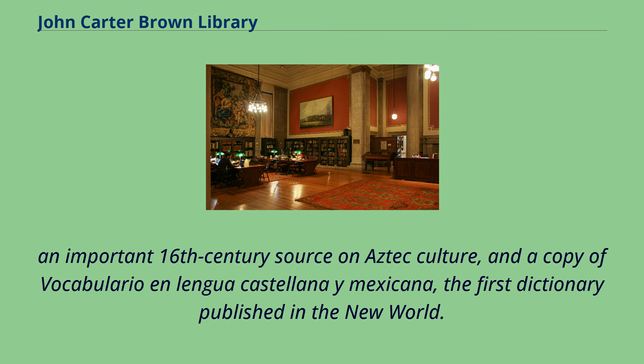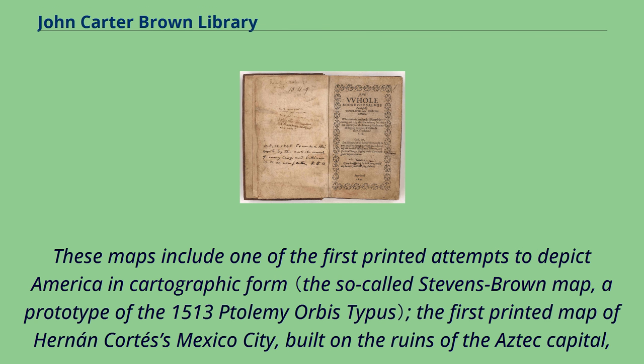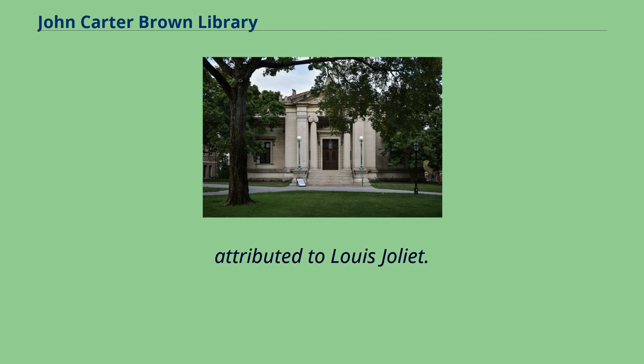An important 16th-century source on Aztec culture, and a copy of Vocabulario en Lengua Castellana y Mexicana, the first dictionary published in the New World. The library also holds many important maps and prints relating to the New World. These maps include one of the first printed attempts to depict America in cartographic form, the first printed map of Hernán Cortés' Mexico City built on the ruins of the Aztec capital Tenochtitlan, the earliest known printed plan of a European settlement in what is now the United States, and one of the earliest maps to show the French exploration of the Mississippi River, attributed to Louis Joliet.